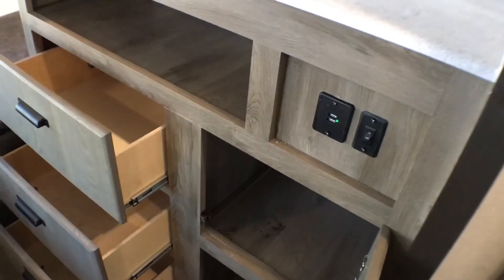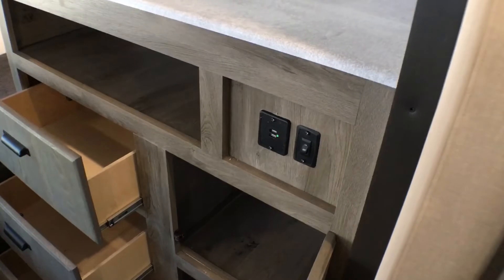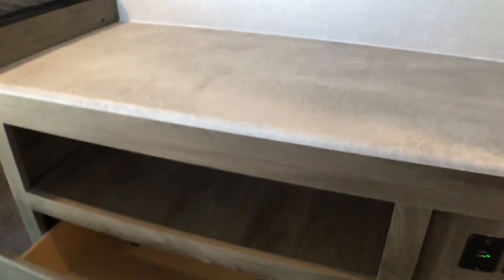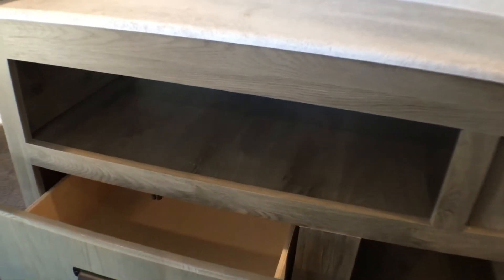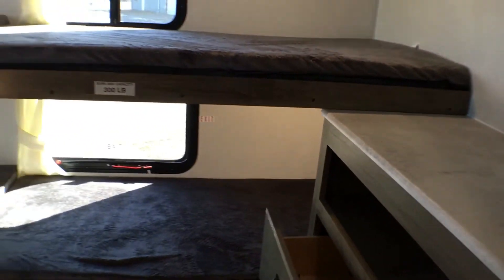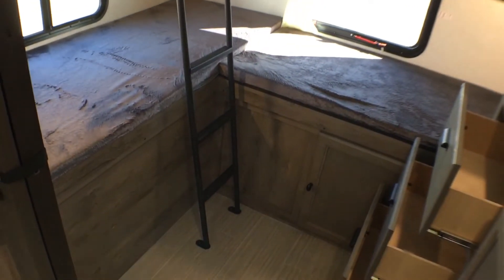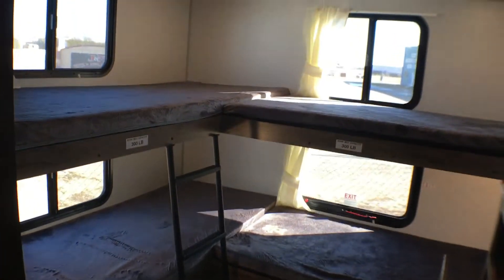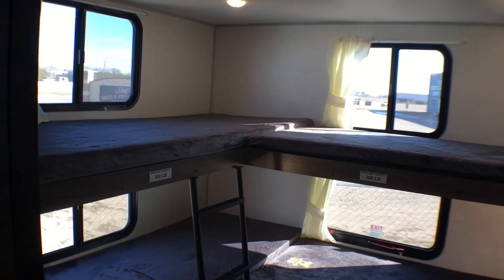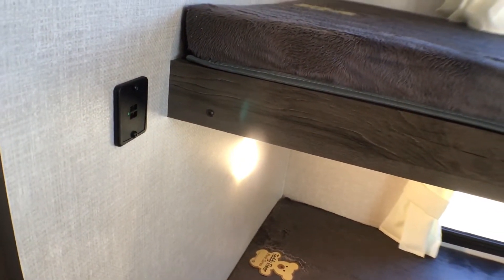There's a light switch here so when it's time to go to bed, all mom and dad have to do is walk in, flip the light off, and call it good. You also have two USB ports back here. This has four individual bunks with 300-pound weight capacity each, a built-in ladder to get up to the top bunks, and four windows back here to make it nice and open and light. Over here there's another set of USB ports for these two bunks.